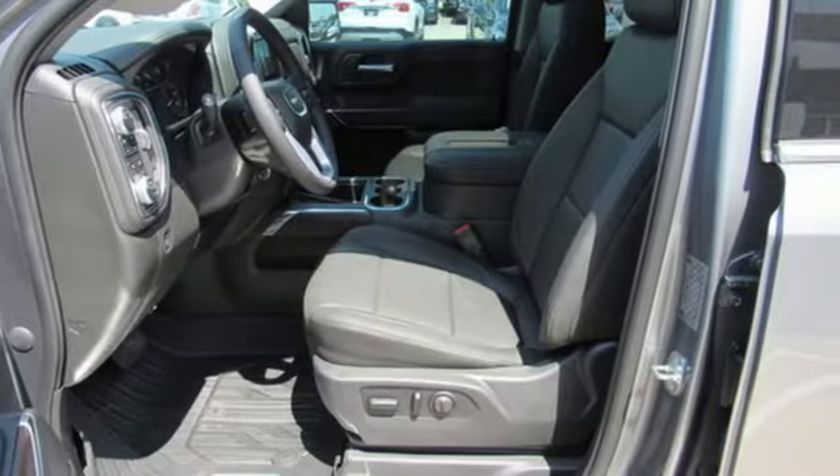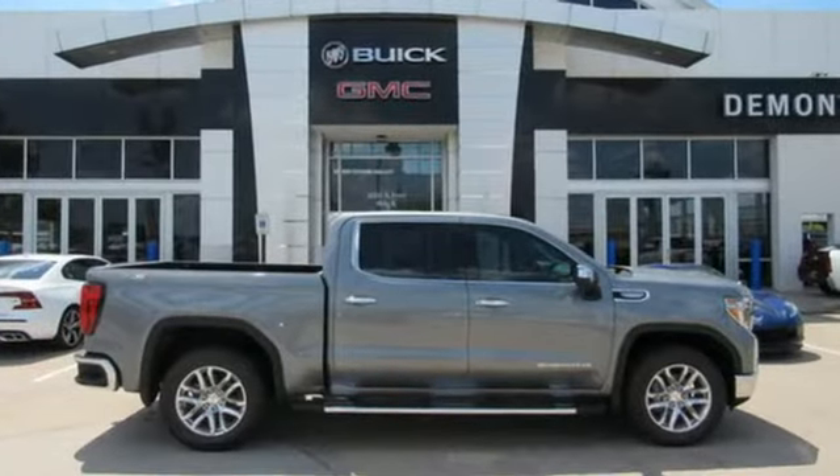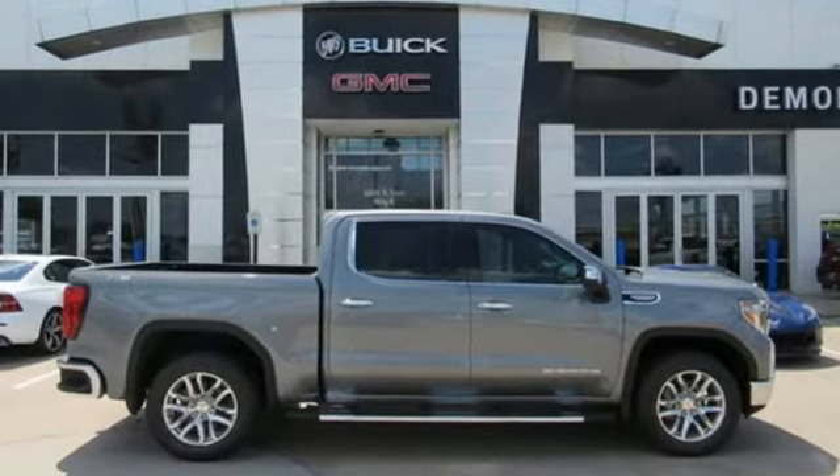GMC, professional grade vehicles suited to fit your needs. Stop in for a test drive and make it yours today.